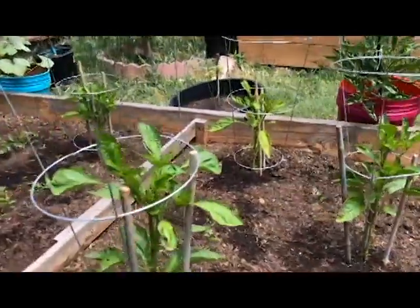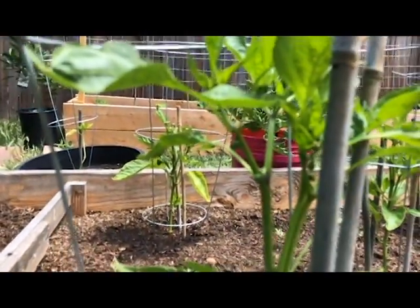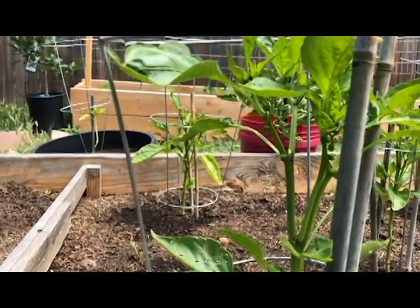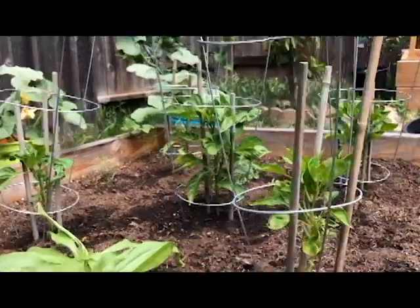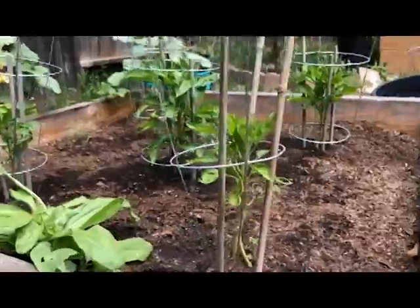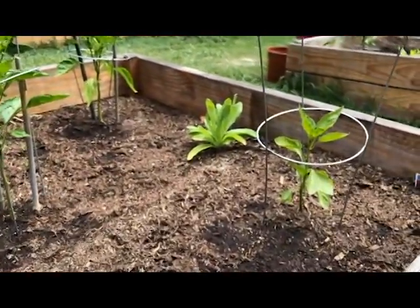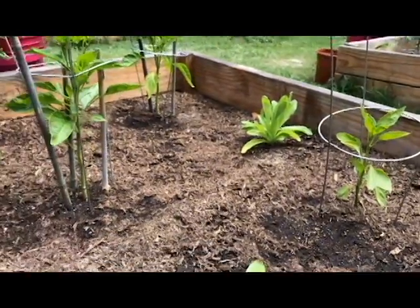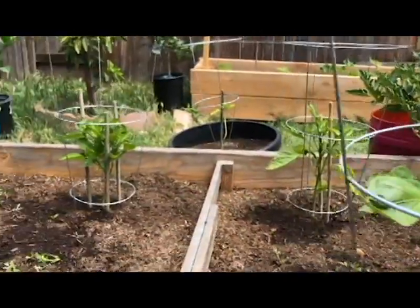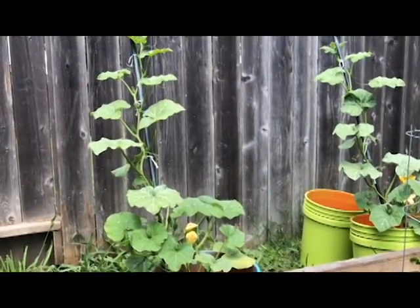Peppers are starting to have peppers — you can see them there. These calendula marigolds don't have flowers yet, they're still growing, but we also got a different kind of marigold which is the ones I thought I got in the beginning. We started those this weekend inside and some of them are actually already starting to sprout.